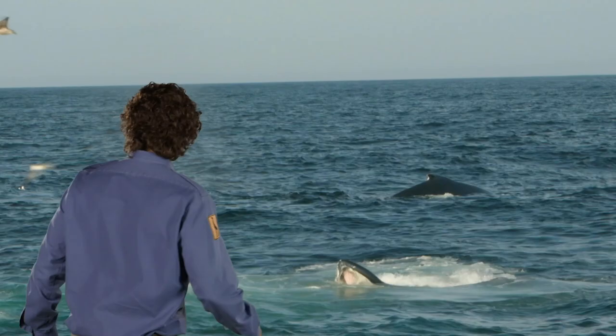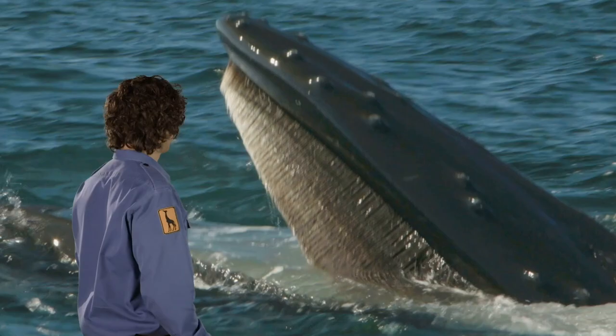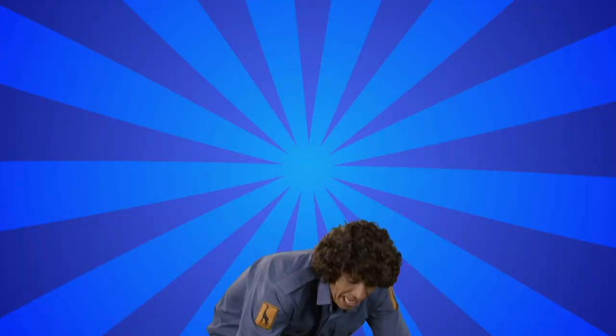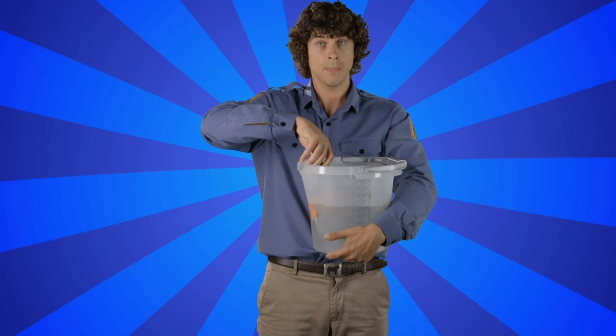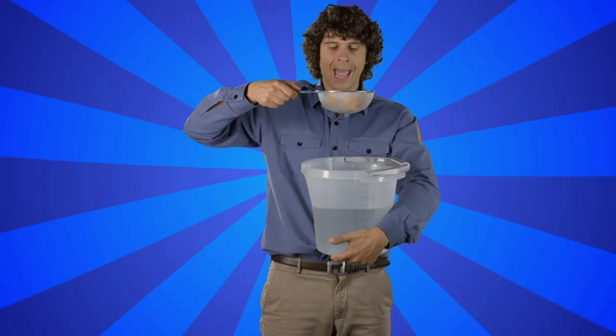Humpback whales! They don't have teeth. Instead, they use baleen plates — they're made up of the same stuff as our hair, like having a moustache on the inside of your mouth. The humpback whale takes a huge gulp of water, then closes its mouth and pushes the water out through its baleen plates. It acts like a sieve, leaving its dinner behind. Clever!